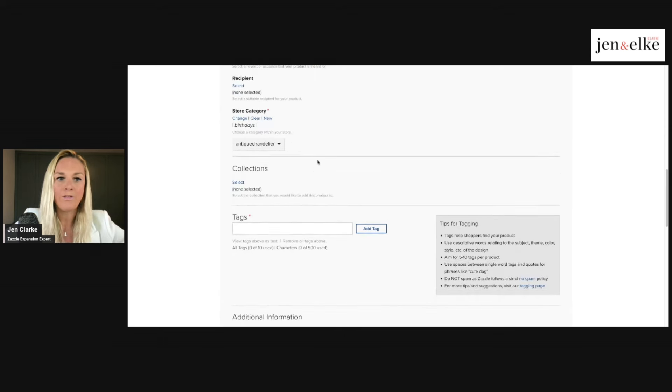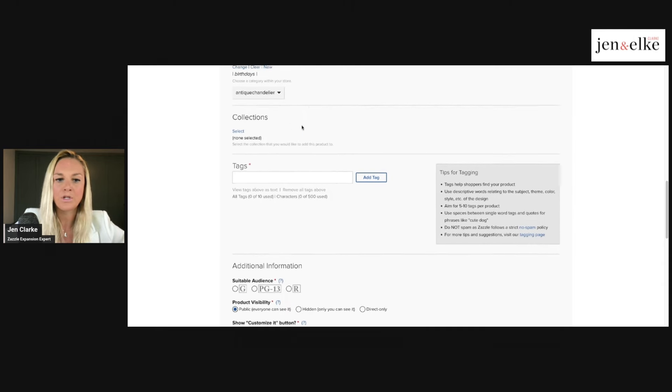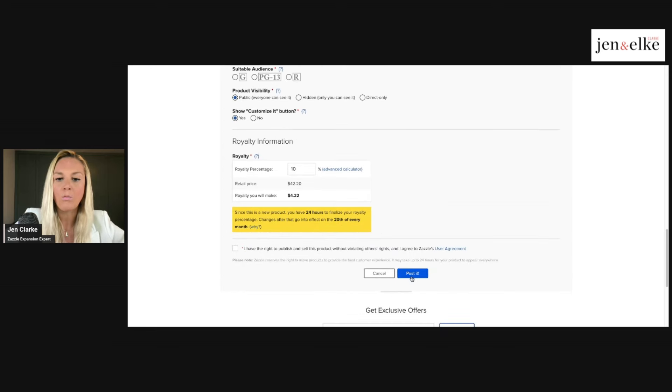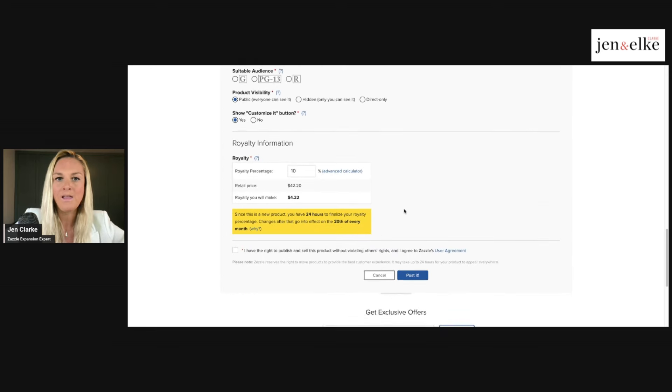Because you've chosen a certain product in the Zazzle marketplace, Zazzle's algorithm already basically chooses where your product should be placed within their categories. You can add your description, add your tags, and then post for sale once you've filled everything out. It's as easy as that to post a product for sale. The design tool is very easy to use, and there's so much more for you to learn to capitalize on while posting your products.